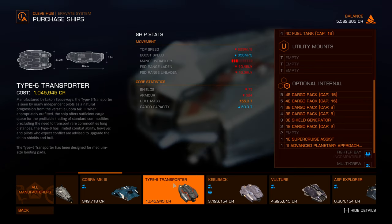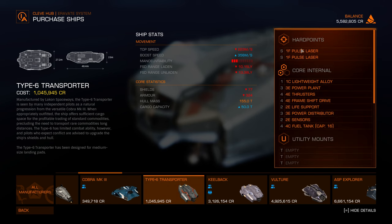The Type 6 Transporter costs 1 million credits, and I have enough to buy it. Manufactured by Lakon Spaceways, it's seen by many as a natural progression from the Cobra Mark III. When outfitted appropriately, it offers sufficient cargo space for profitable trading of standard commodities. However, the Type 6 has limited combat ability — it only has two small hardpoints — so it's definitely not good for combat.